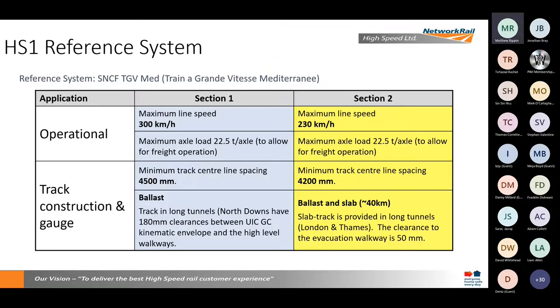As a reference system, we took the TGV Méditerranée network, commissioned a couple of years before Section 1, in 2001, and about 160 miles long. The difference with the French system being that it's a high speed only network — they don't have to deal with the mixed traffic challenges that we do.